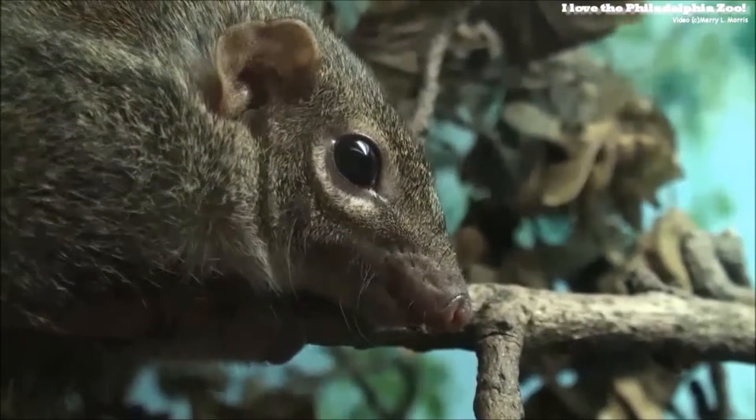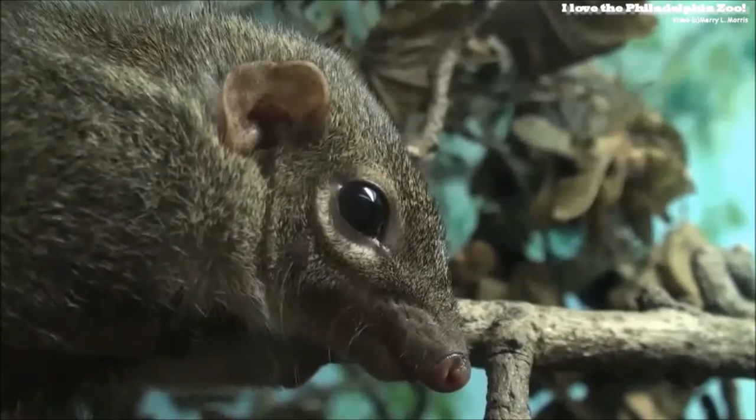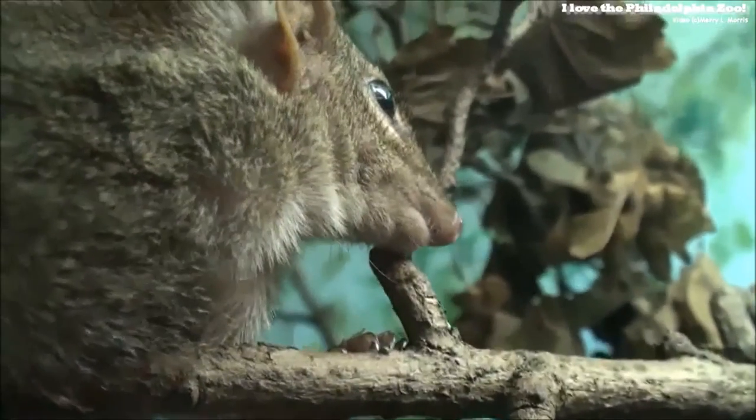The common tree shrew is active during the day and will usually forage alone or sometimes in pairs. They most often forage on the ground among shrubs and tree holes. They feed on fruit, leaves, seeds and insects, especially ants and spiders, and have even been seen catching lizards.